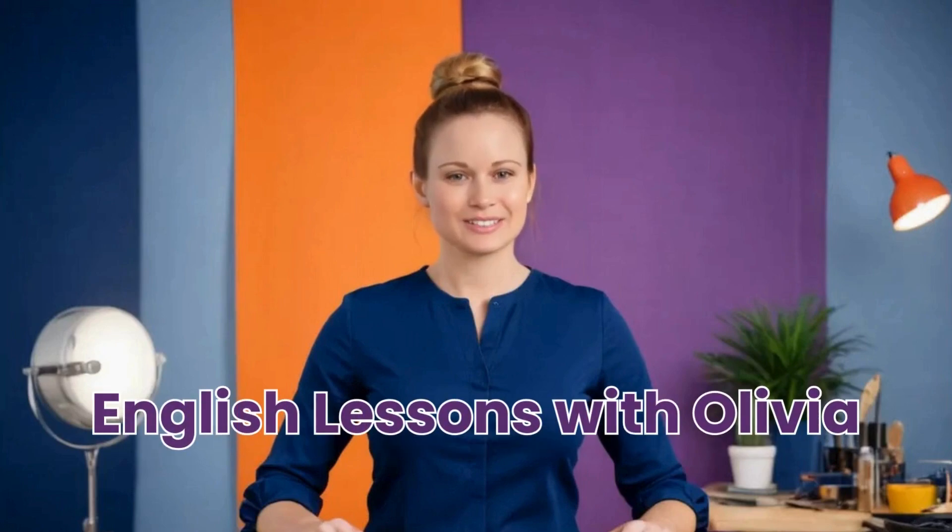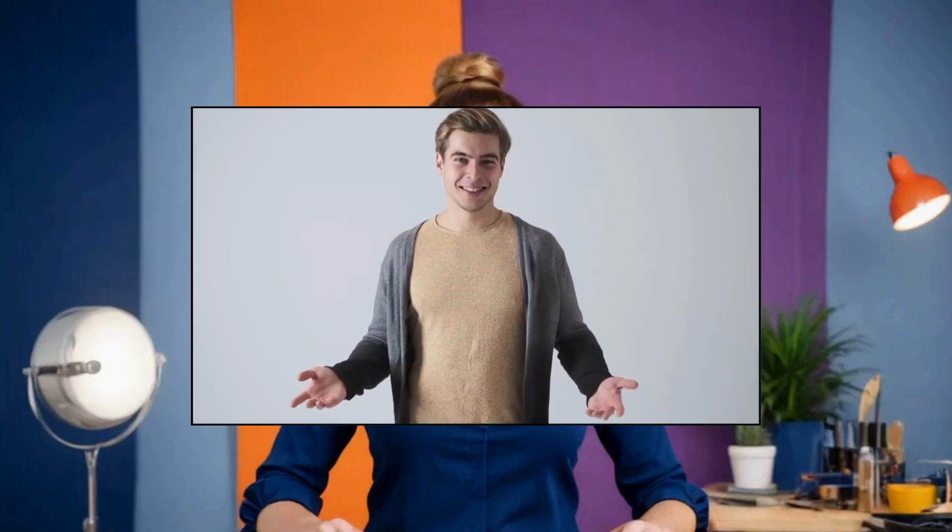Hey, everyone, welcome back to English Lessons with Olivia. Today, I'm going to share 5 great steps that you can start doing today to help you become fluent in English.